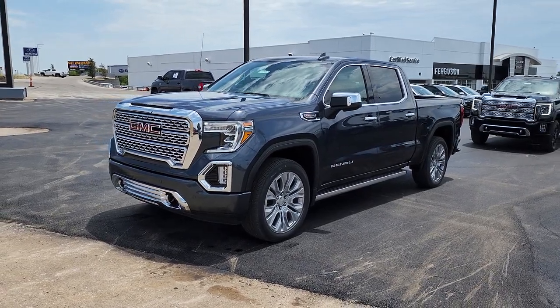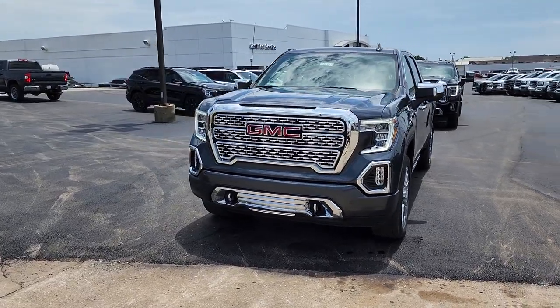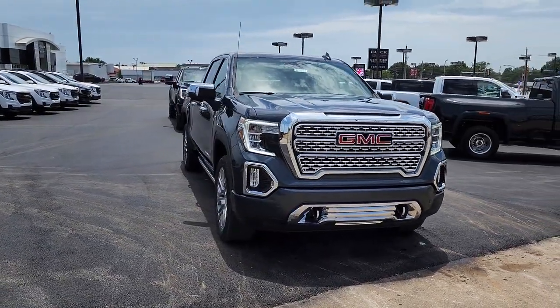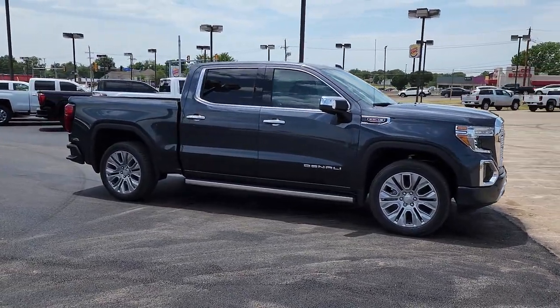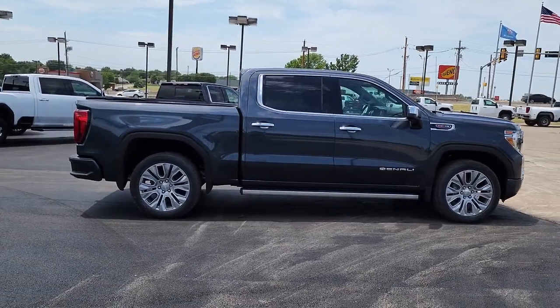Hop into the 2022 GMC Sierra. Take every journey in stride in this capable, well-equipped Sierra. Whether you're towing, hauling, or managing the everyday demands of your busy life, you can count on this brawny, full-size pickup to get the job done right. Feel confident about taking on every project in this rugged Sierra.